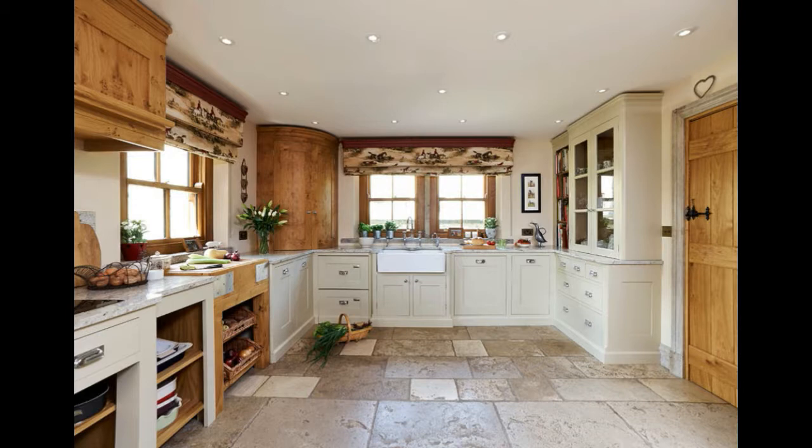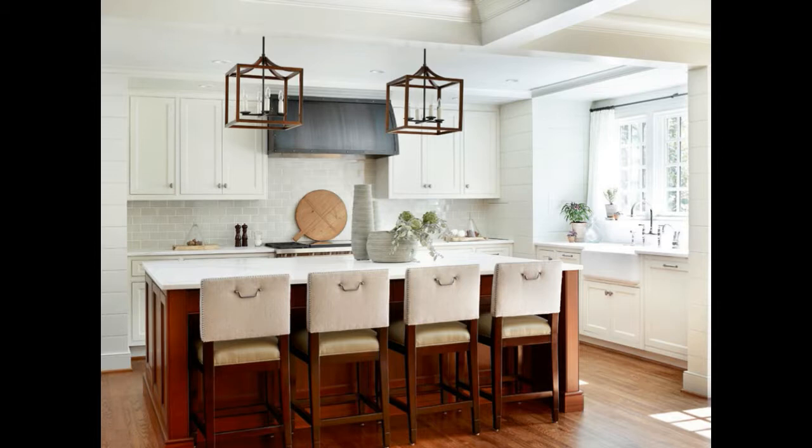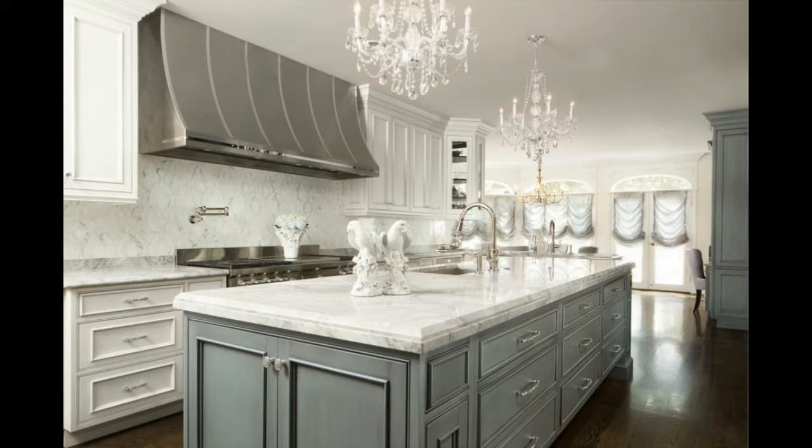Luxury kitchen curtains: what better way to communicate luxury than with luxurious curtains? If you have an Italian, French, or German styled kitchen, consider adding luxury kitchen curtains to make it seem like an even more sumptuous space. It can be just the finishing touch to make it seem like everyone has been transported to a mansion or palace. It's also a great way to add privacy and turn your kitchen into a sophisticated, romantic dining spot.